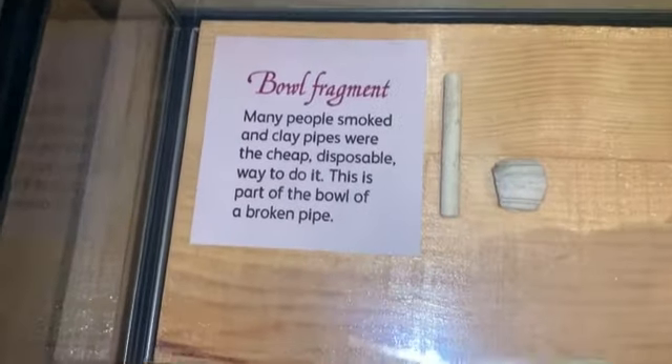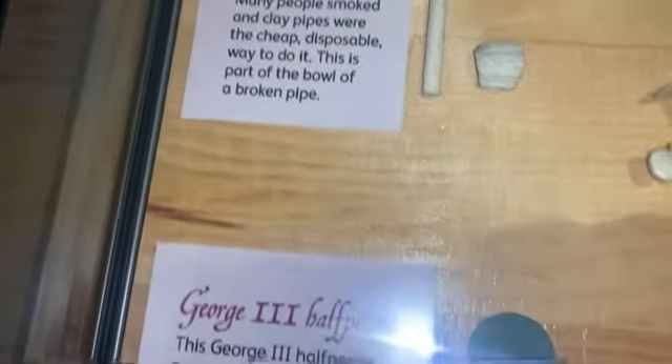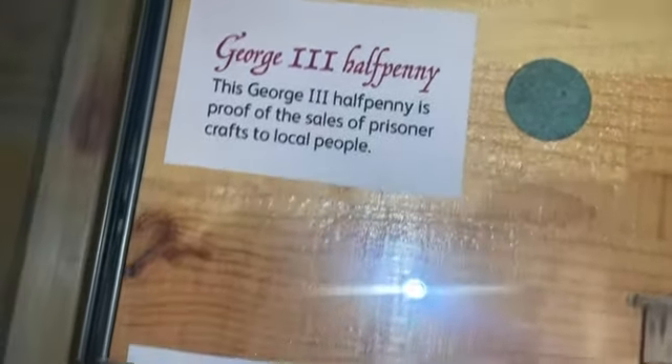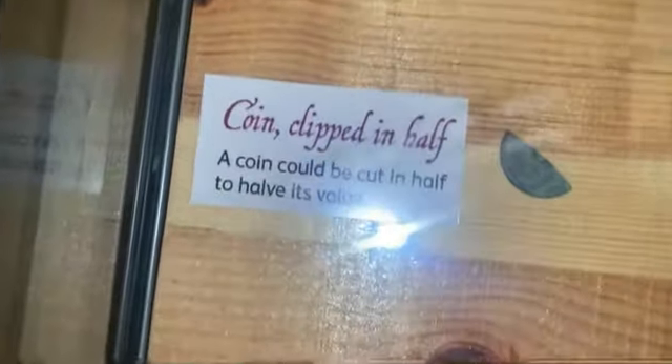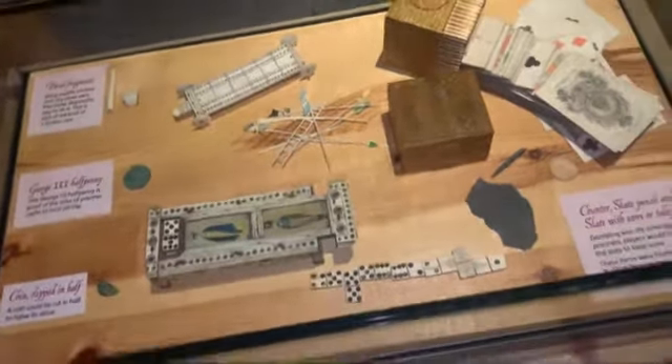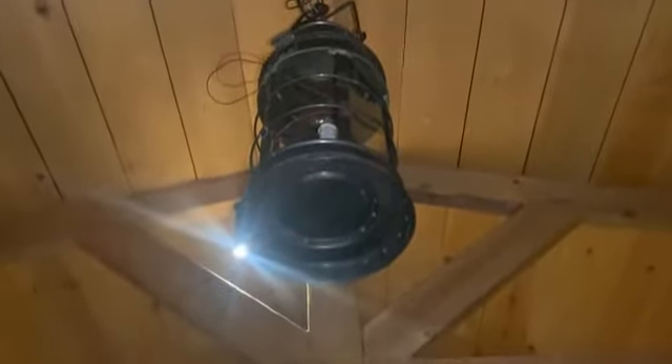There's a deck of cards, some ladder game, fragments from clay pipes as well, a third half penny, and a coin. So yeah, that's where they would have slept. These are some of the games they would have played. And there's this lantern up here — they would have used this for light back in the day.